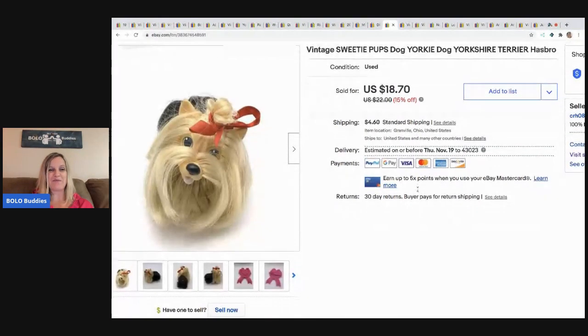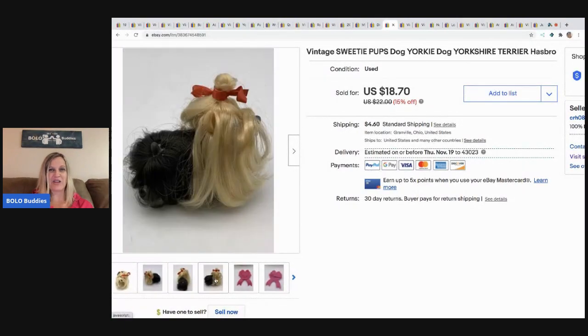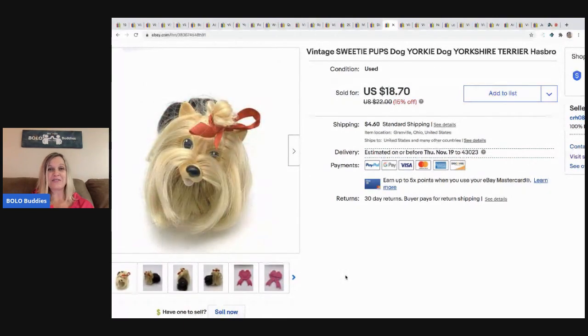The next item — I had never seen one of these before. I picked this up at a garage sale for 50 cents. It's like a little Yorkie dog and I just thought it was interesting so I grabbed it. I sold this for $15 and the buyer paid shipping.